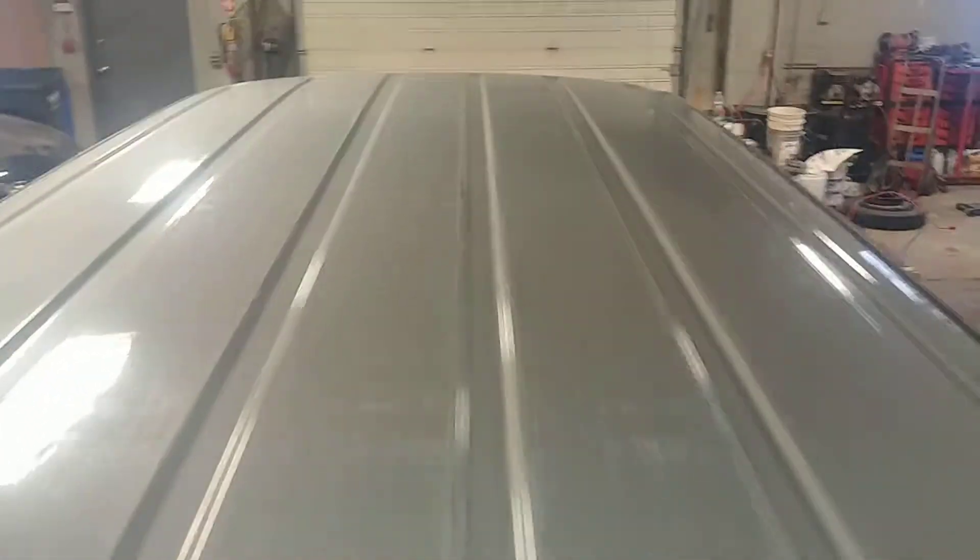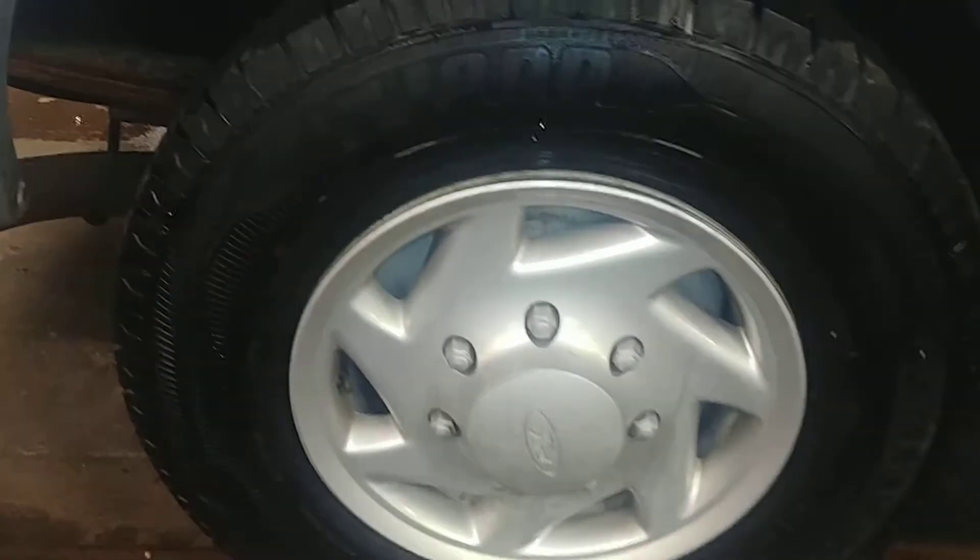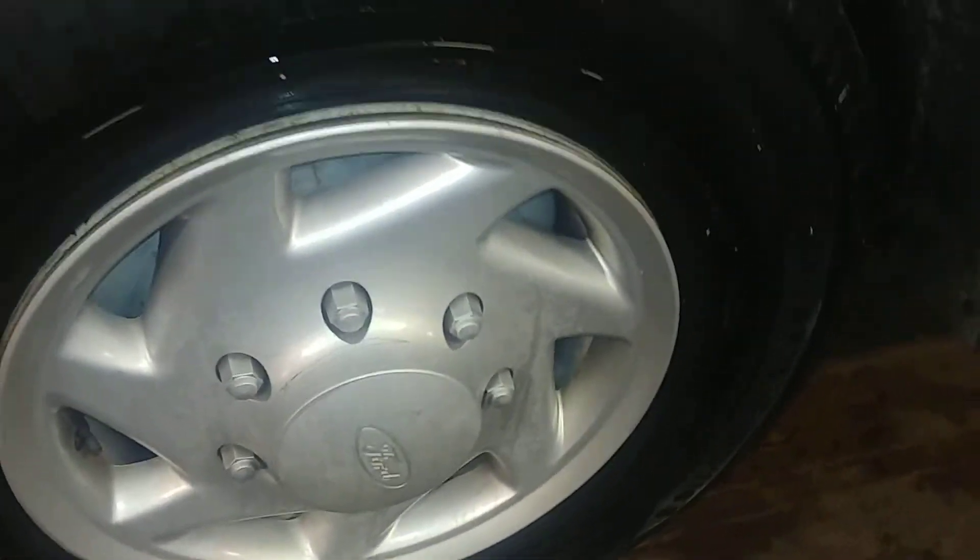Roof looks pretty darn decent. Does have some scuffing but that seems pretty normal. Has a little area here with some rusty parts, but other than that the roof looks good. This quarter panel looks good. This rear passenger steel wheel looks good, and your tire is just under 7/32nds.